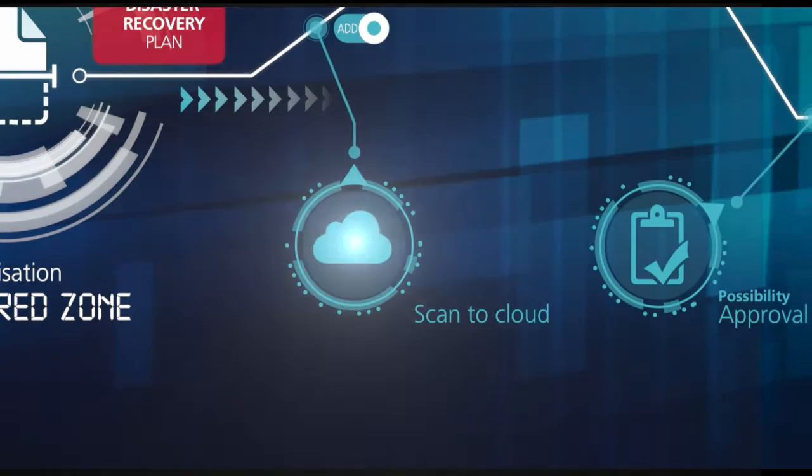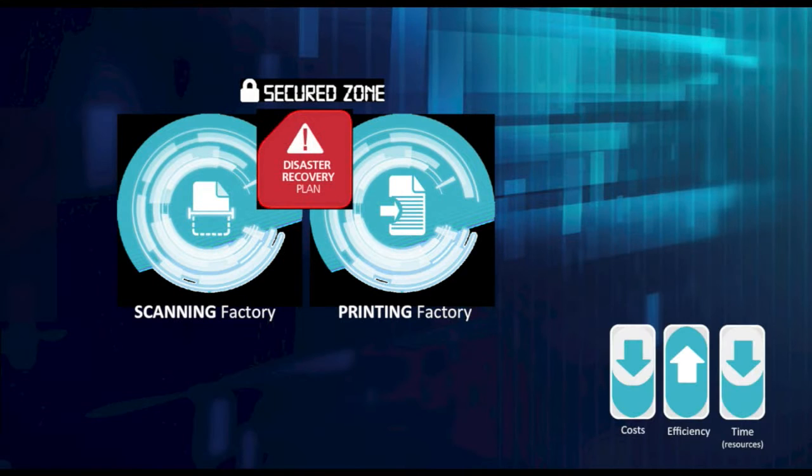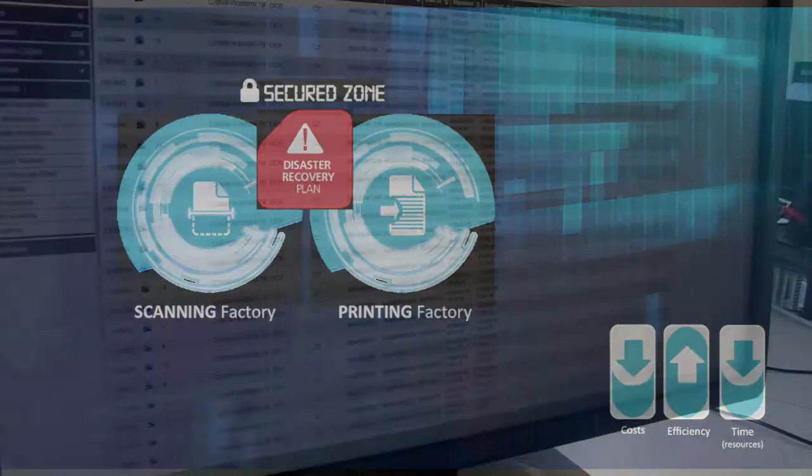Your documents are always safe from disaster and reside in the cloud for easy access and recovery. Ricoh's disaster recovery plan includes off-site redundancy, ensuring no interruption in the daily services provided to you.